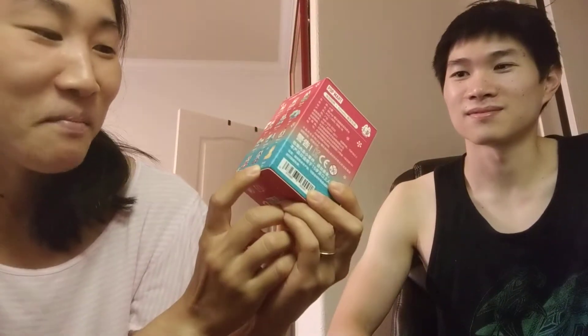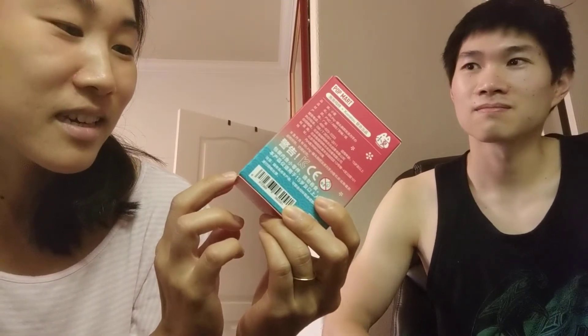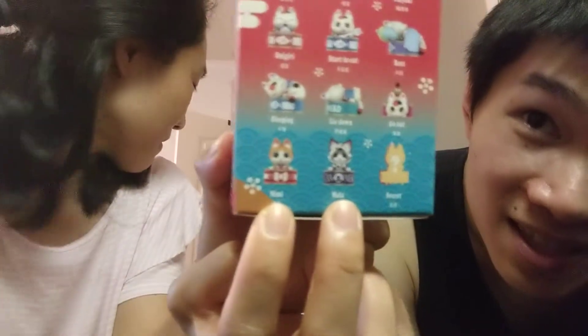There's a mystery one here — we don't know what it is. It won't show us anything at all, but it's labeled a secret. The ones I don't really care for are these, the bottom two. But we'll see.